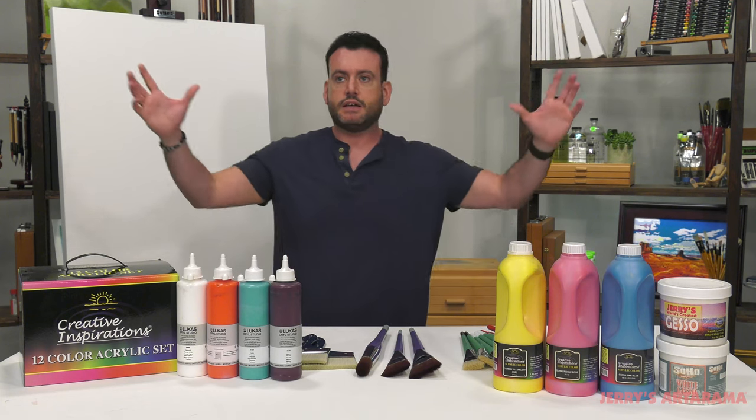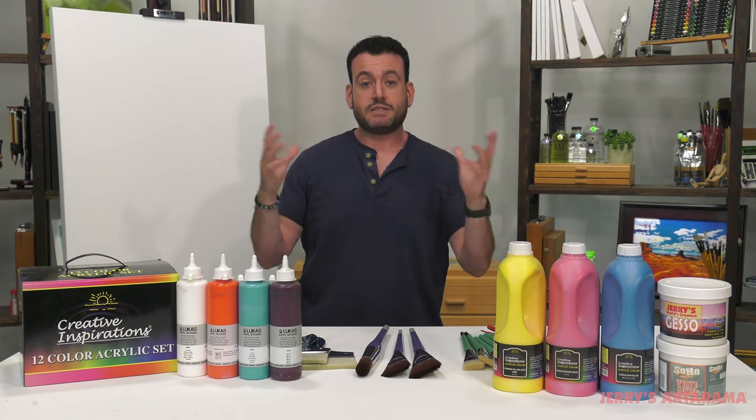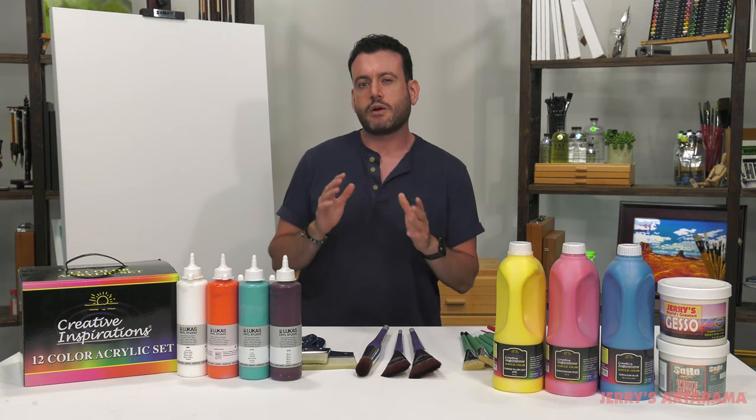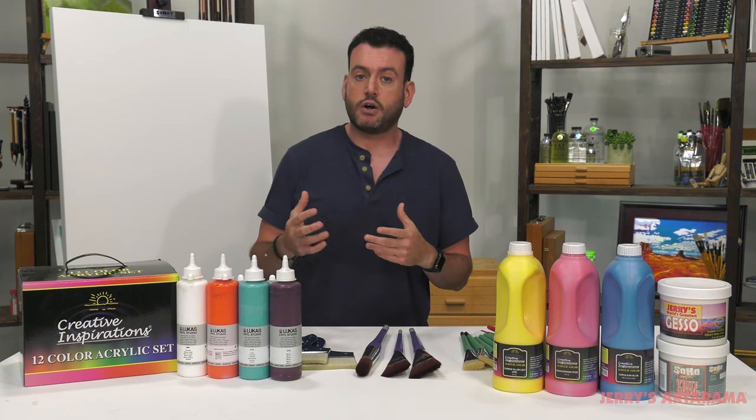I like going into museums and seeing these huge paintings. I'm not saying it has to be huge, but that 18 by 24 is the kind of point where you might want to consider some changes to what you'd normally do for something smaller. So let's start with something I consider a fairly easy switch.